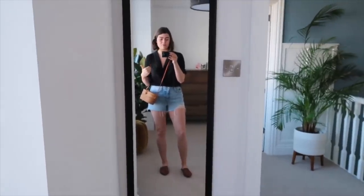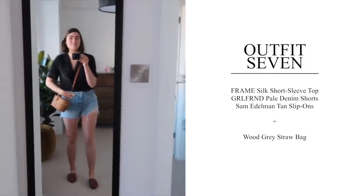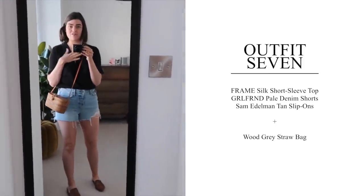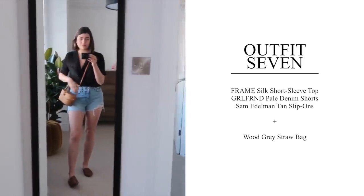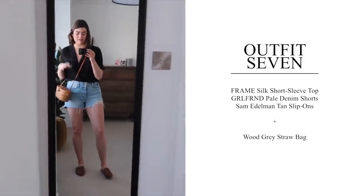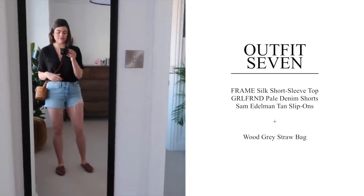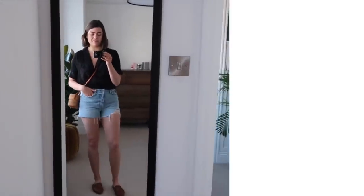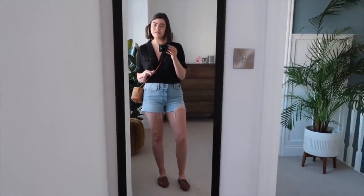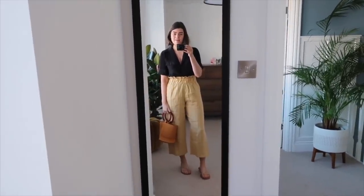Outfit seven is a day outfit — yes it's black, but the Frame silk shirt is so thin it barely touches my body. Still going with the Girlfriend Denim shorts, which I adore, and thinking the Wood Grey bag in a little cross-body situation, with the Sam Edelman slip-ons. Very practical outfit but very much in my comfort zone when it comes to summer dressing.